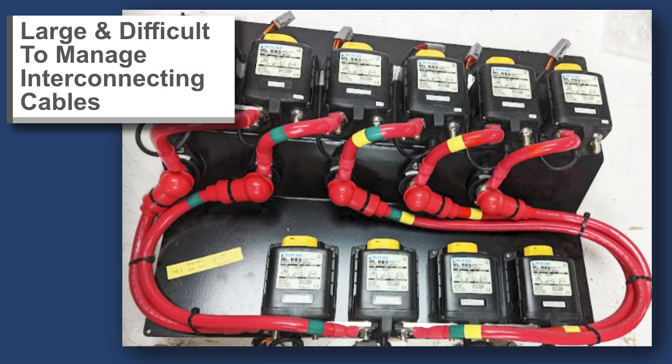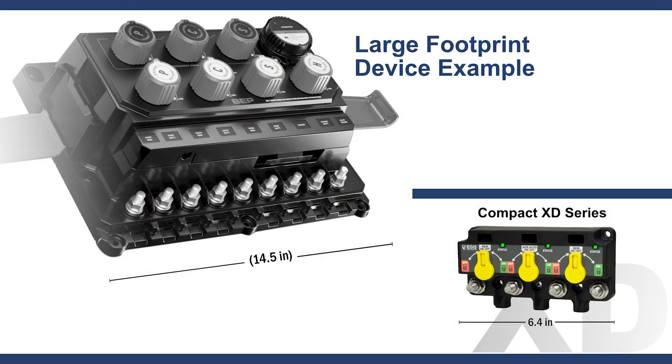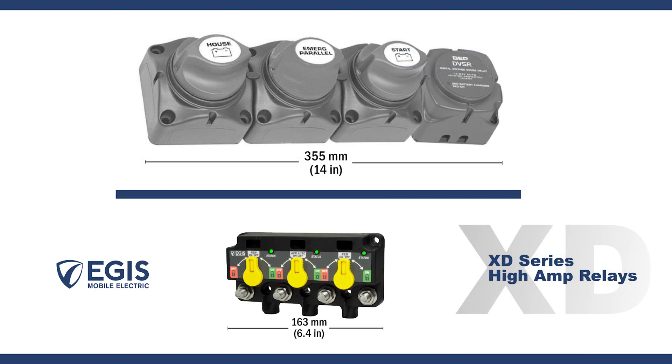Legacy remote switching solutions follow two general approaches: single discrete relays interconnected with external bus bars that are unable to communicate with other devices, or large devices designed for three or four batteries which offer too much capability for the typical dual battery bank boat.